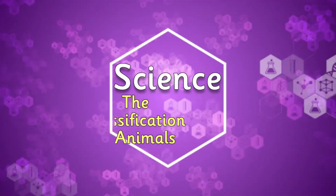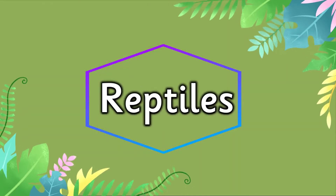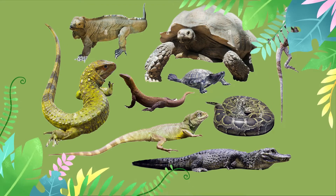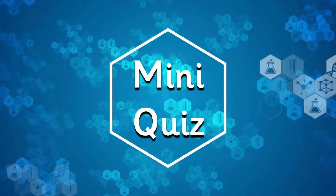Science! The classification of animals. Let's learn about reptiles. During this video we will identify lots of different reptiles. We'll have a talk about some of the characteristics of reptiles. And finally, have a mini quiz at the end.